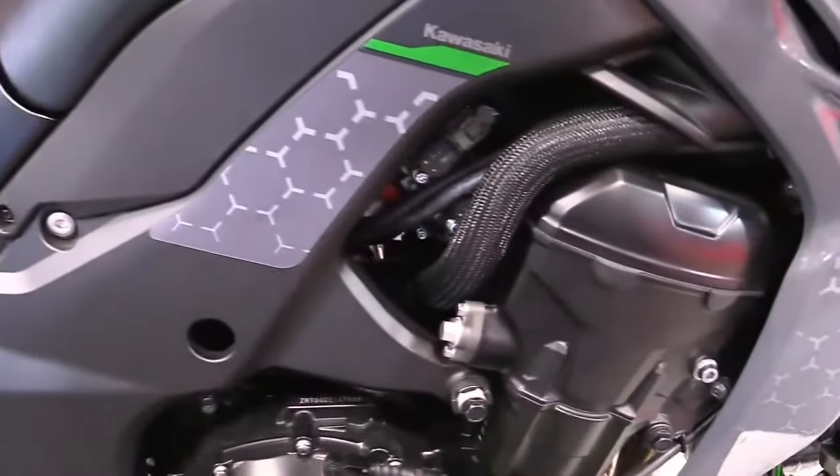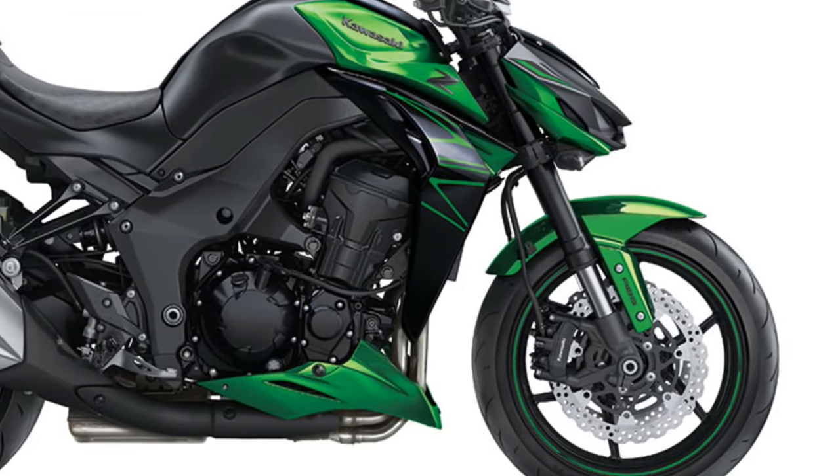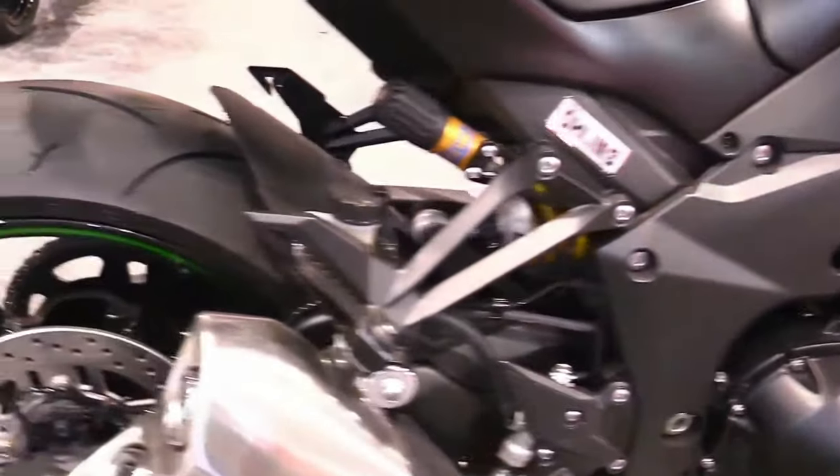Cutting-edge LED lighting technology illuminates the road ahead, providing superior visibility and enhancing the Z1000's aggressive styling with its signature Z-shaped headlight design.